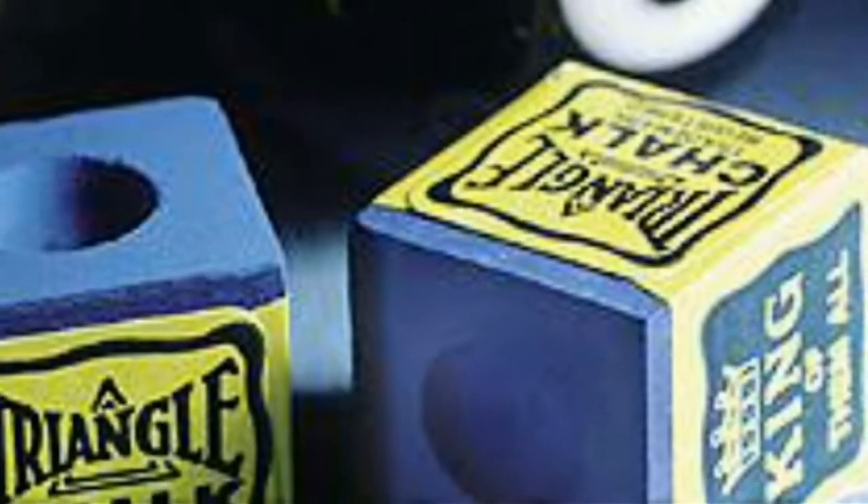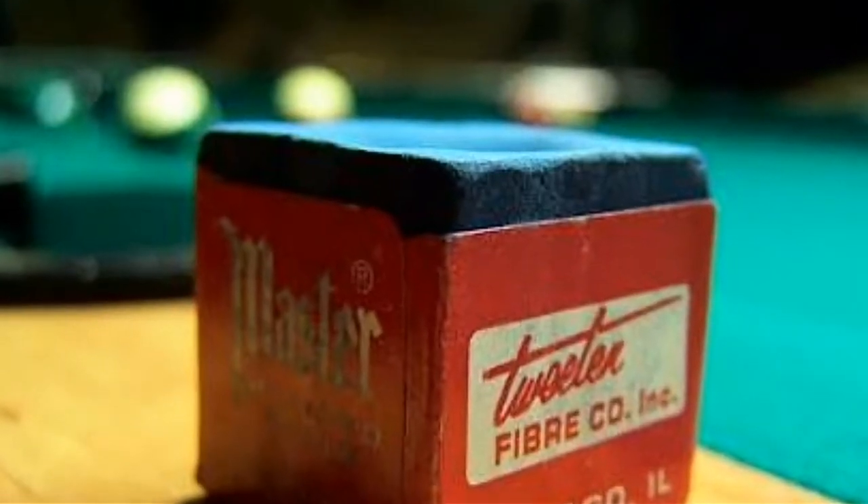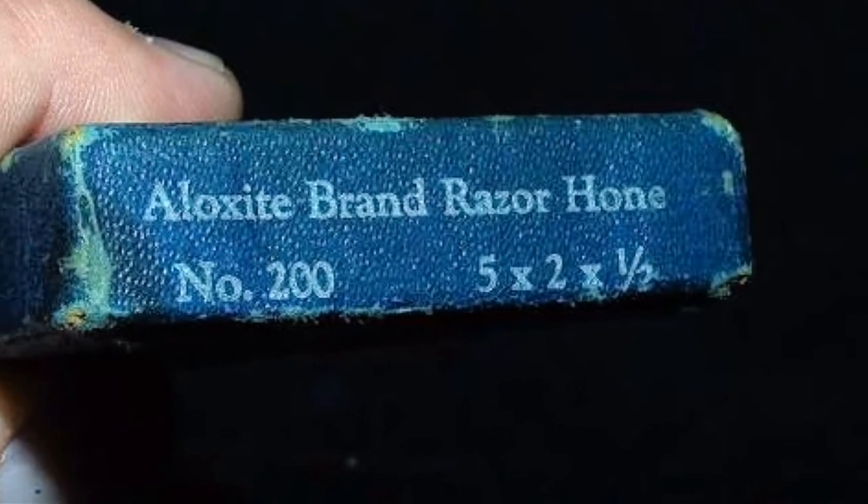Chalk that isn't chalk. The chalk you use on the tip of the cue doesn't actually contain real chalk. It used to, but is now a mix of silica and an abrasive substance like corundum or aloxide.